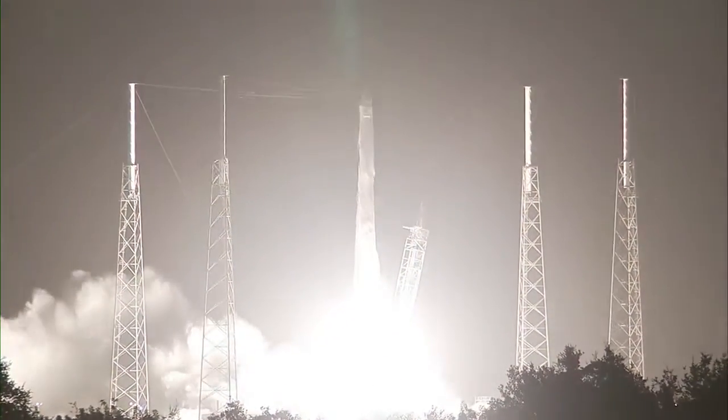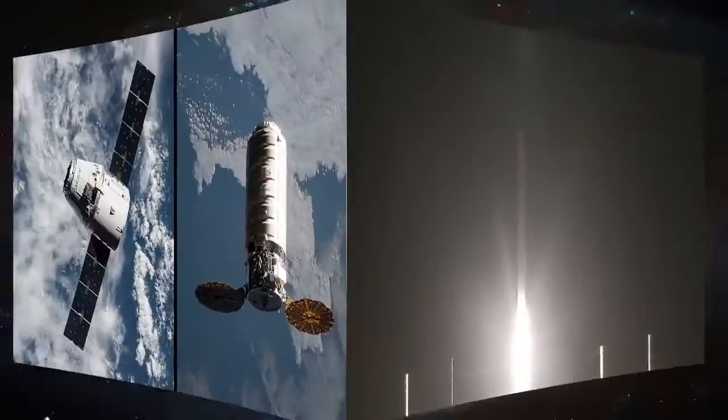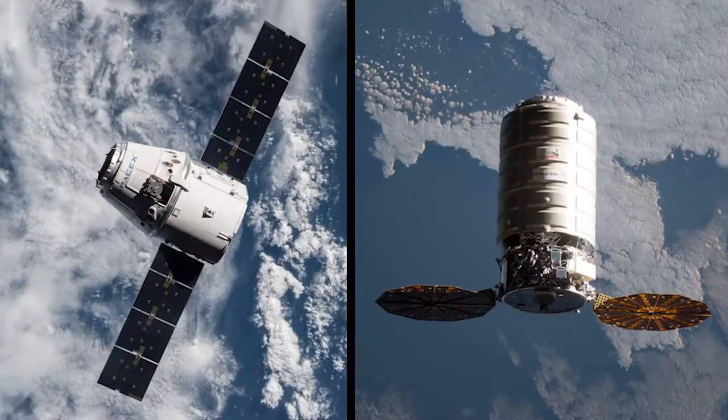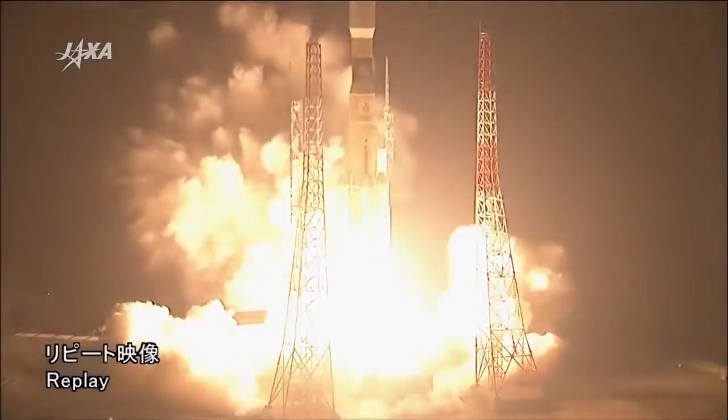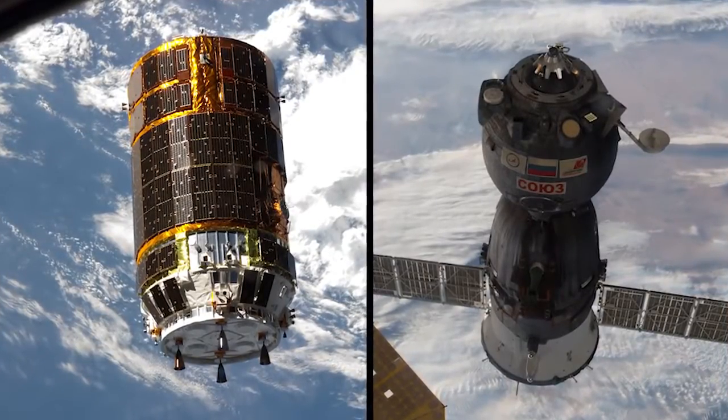Seven cargo ships made the journey to the station to deliver tons of supplies to the crews on board. They included U.S. commercial craft like SpaceX's Dragon and Orbital ATK's Cygnus, and spaceships from our international partners, including the Japanese HTV and the Russian Progress.